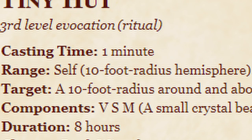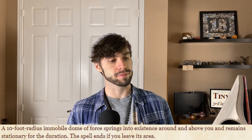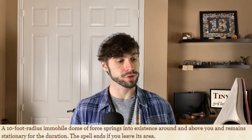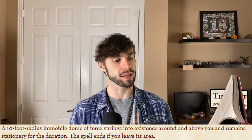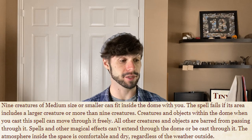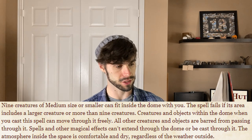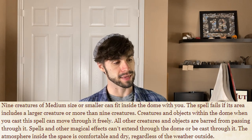Third level evocation, ritual. Casting time of one minute, range of self, ten foot radius hemisphere. Components: verbal, somatic, material — a small crystal bead. Duration: eight hours. A ten foot radius mobile dome of force springs into existence around and above you and remains stationary for the duration. The spell ends if you leave its area. Nine creatures of medium size or smaller can fit inside the dome with you. The spell fails if its area includes a larger creature or more than nine creatures.